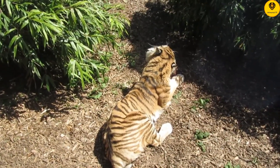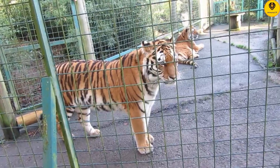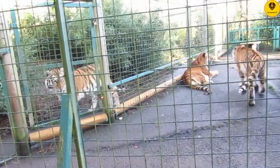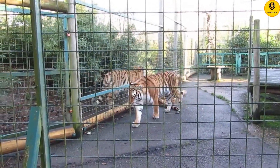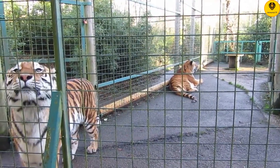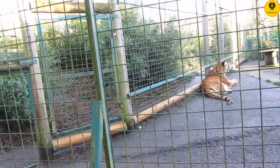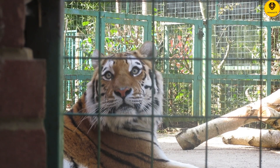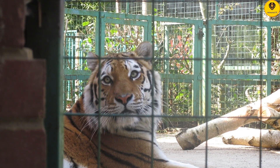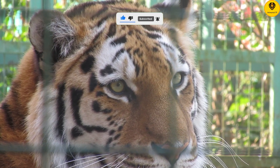Fewer than 4,000 tigers remain in the wild. At the turn of the 20th century, approximately 100,000 tigers roamed the wild, living as far west as Turkey and as far north as Russia. But due to deforestation, human development, and poaching, their range severely decreased, and within 100 years the world's tiger population declined by about 96 percent. Over the past few decades, programs have been put in place to protect tigers and their habitats, and with the help of the global community, tiger populations may slowly rebound.